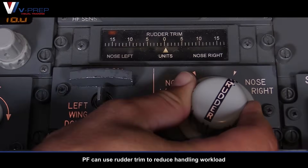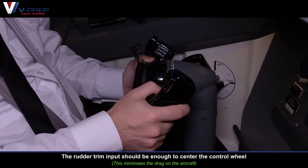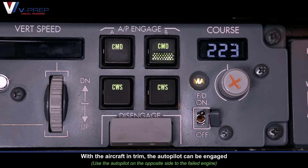Above 400 feet above ground level, pilot flying can use rudder trim to reduce handling workload. Apply trim until any pressure felt in the rudder pedals has been reduced to a comfortable level. The rudder trim input should be enough to centre the control wheel. With the aircraft in trim, the autopilot can be engaged.